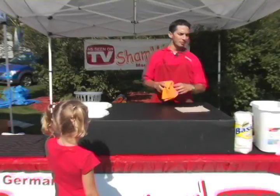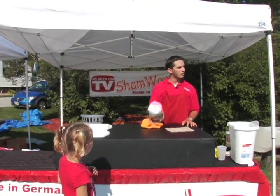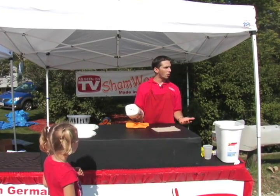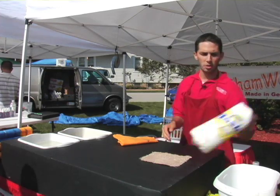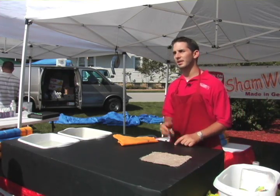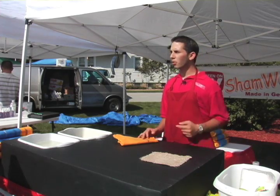Look at it like this — you're spending $15, $20, even $25 a month on paper towels. The more children you have, the numbers go up. You buy them, you use them, where do they go? Right in the garbage, right in the trash. We're taking our money and we're throwing it away. Especially in this economy, although $20 is not a lot of money, why throw it in the garbage?